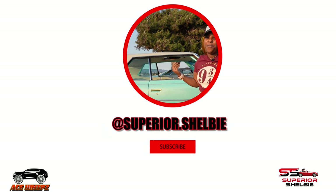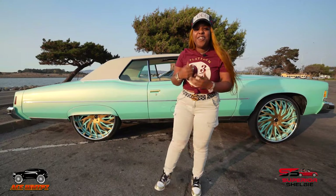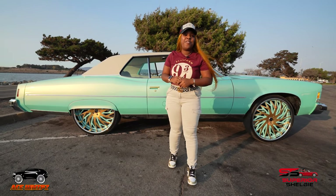What's up, you already know who it is — it's Superior Shelby, and today I'm coming to you with a nice lot. Today we're going to go over a '74 Pontiac Granville, we're going to go over all the custom features for this super cool car and more. Come on, let's check it out.